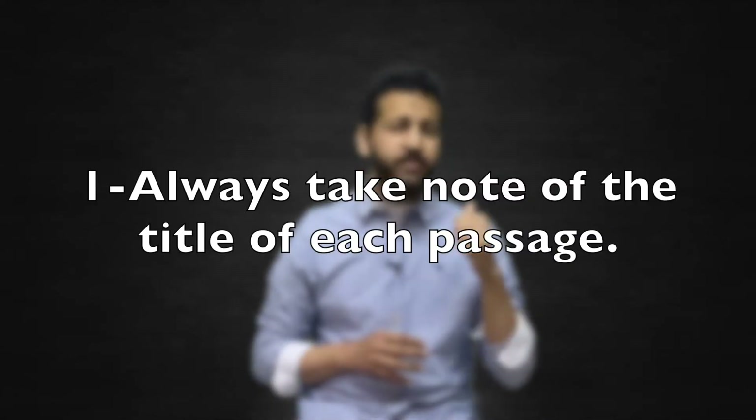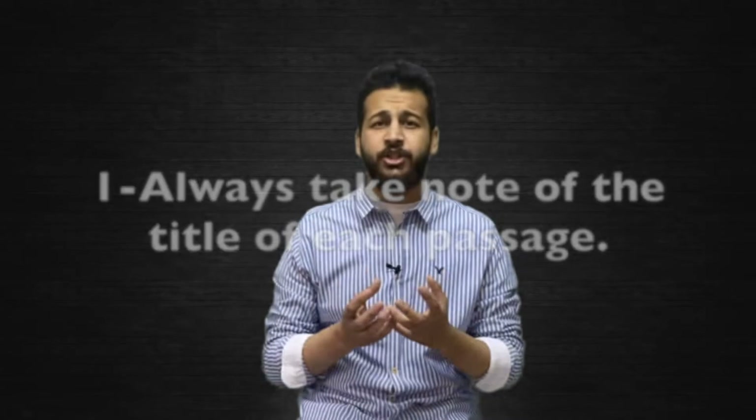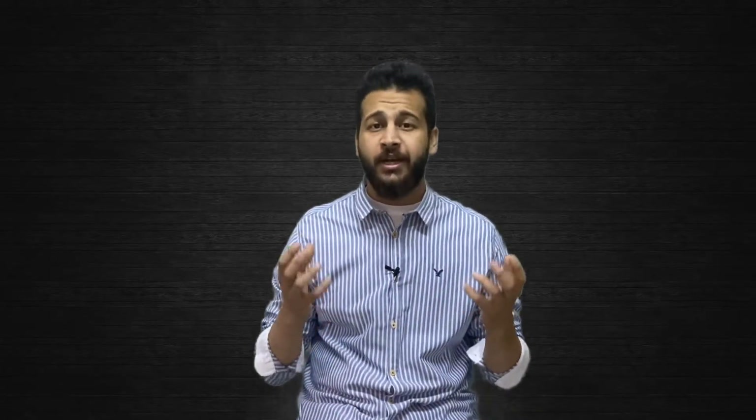Number one: always take note of the title of each passage, as this will help you to make sense of the passage, comprehend the passage, and answer the main idea questions.